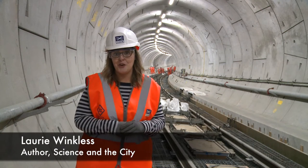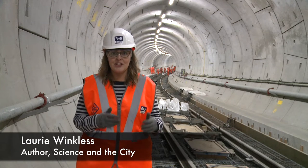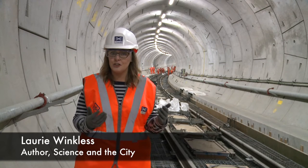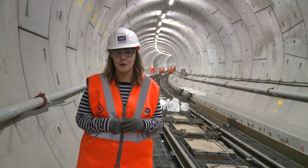I'm standing 30 metres under Soho, and as the home of numerous recording studios, vibrations and noise from trains could cause big problems here. So to counteract that, we need a very special sort of track.